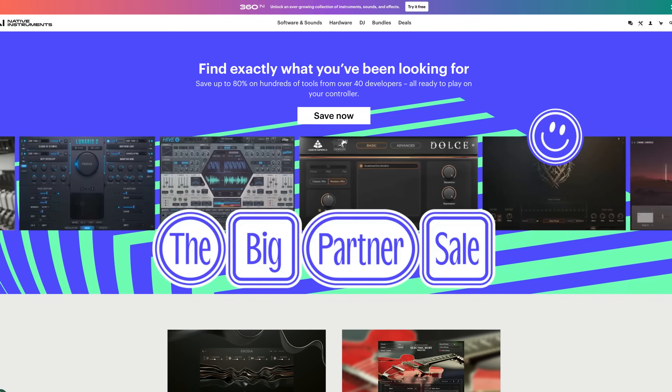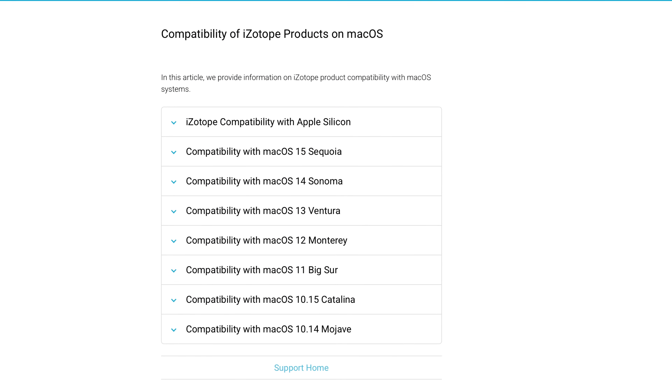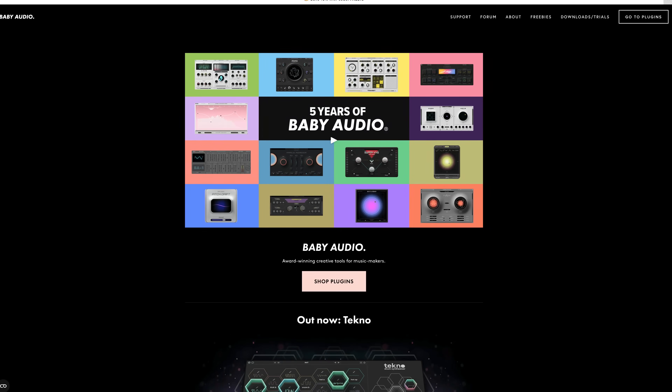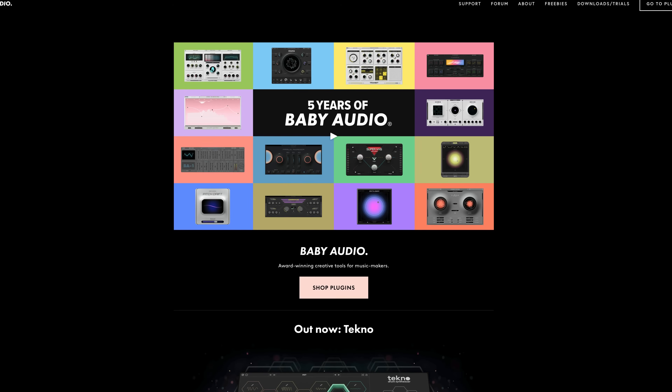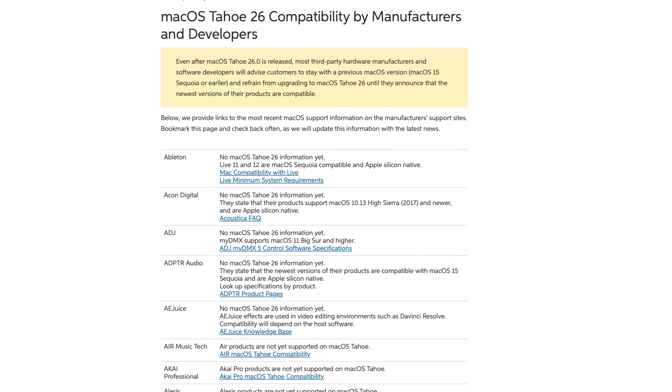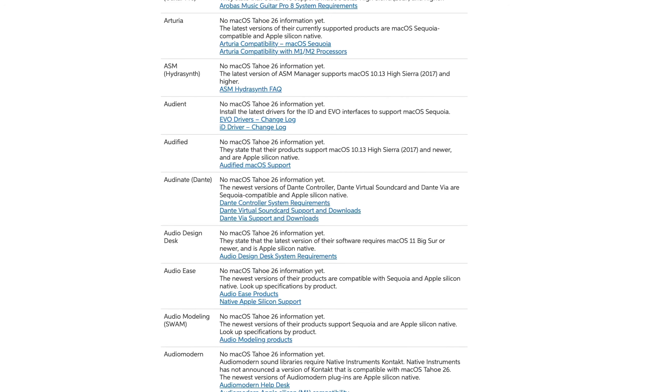I don't think macOS 26 will cause anything close to that level of carnage, but it may explain why companies like Native Instruments, iZotope, and Baby Audio — to name but a few — are choosing to just wait and see before releasing updates on their products' compatibility. Whatever the reason, if you rely on third-party plugins, instruments, or sample libraries for your creative workflow, hold off until you get the go-ahead from the companies whose products you use.